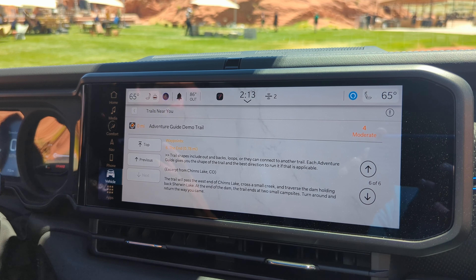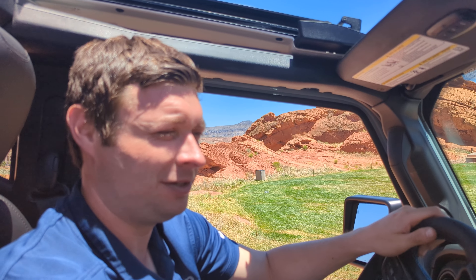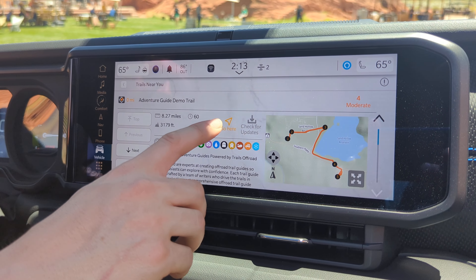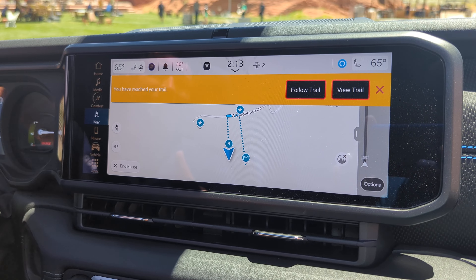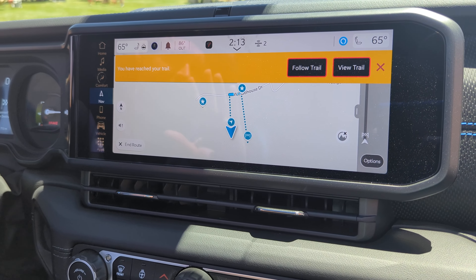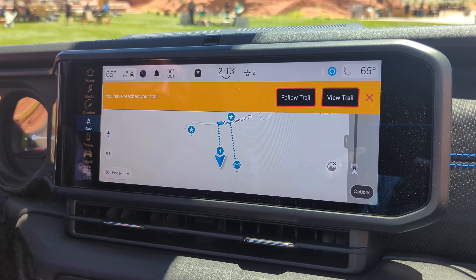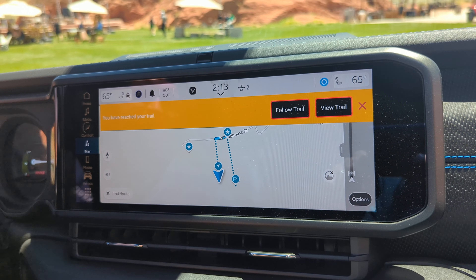Once you've found a trail you want to tackle, go back to the top of the Adventure Guide and press Go. That sends the GPS coordinates for the trail right to the integrated navigation system with all the waypoints included. In this case we're basically at the start of the trail already.